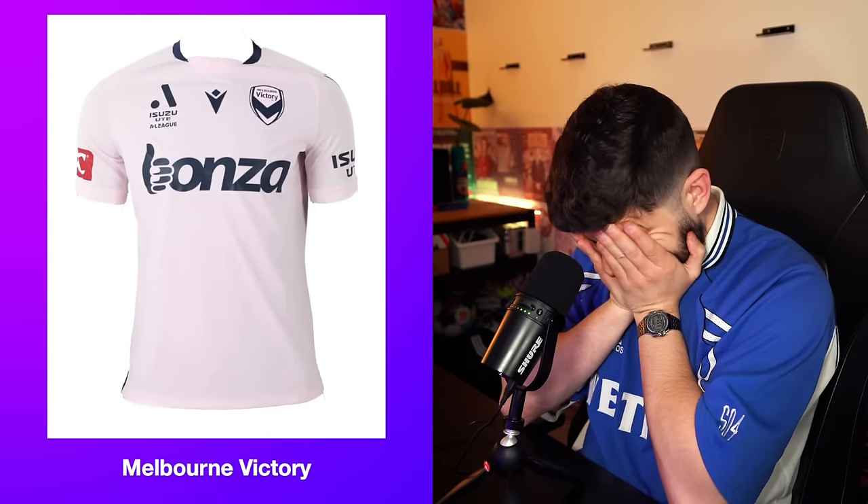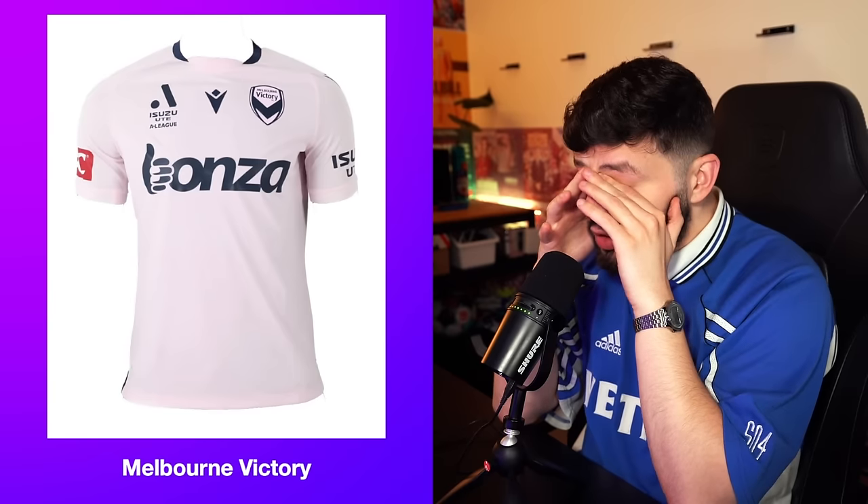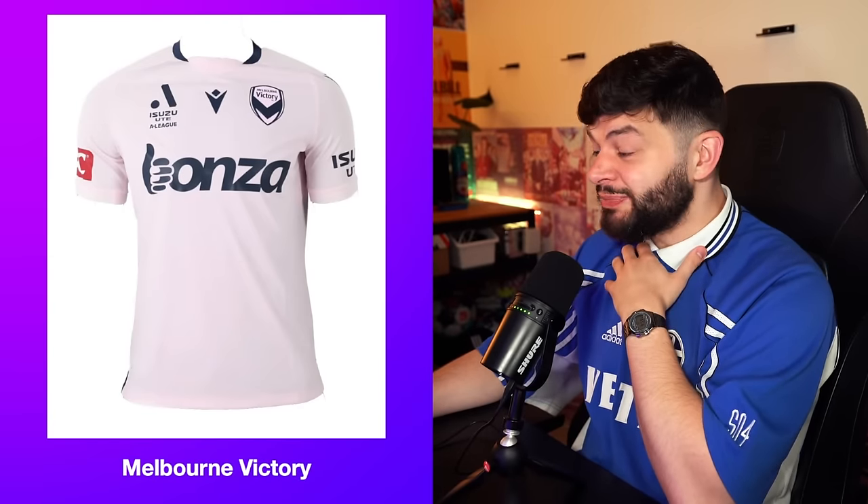Their away kit — so inspiring. I reckon this one flew off the shelves. What kind of pink is that? Is it salmon pink? It's like I've left a sock in with all the whites. This is the away kit — I'm giving this a 1. It's actually really disappointed me. That is just dire.